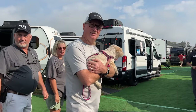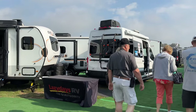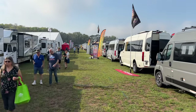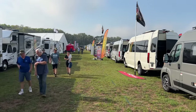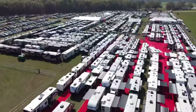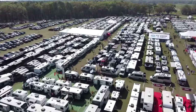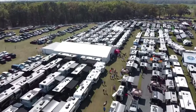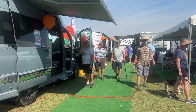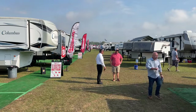The show is already in full swing, with RVers checking out the latest and greatest in recreational vehicles. With hundreds of new RVs of all types on display from top manufacturers, the show is the best place to find your dream RV. Ten local dealers have brought six and a half acres of their best RVs to the Florida Horse Park, so you can easily compare your favorites side by side. Whether you're a solo traveler, a couple, or a family, you'll find an RV that fits your needs and budget.